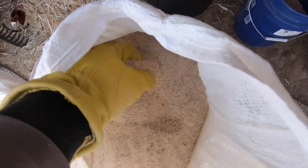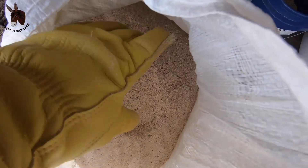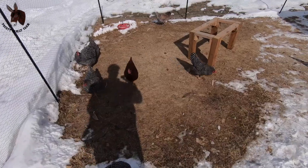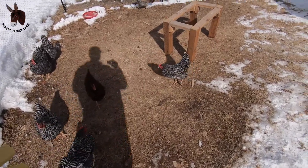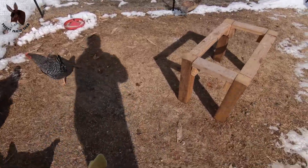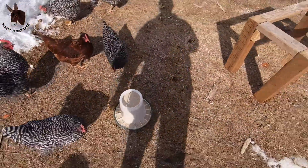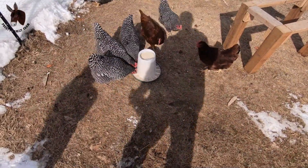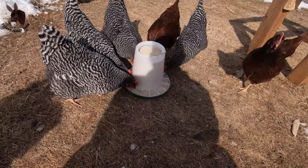So let's load up their feeder and see how it goes. We've got the new feed here — let's see how they like it. Put that down. Now they're trying the new food, huh?